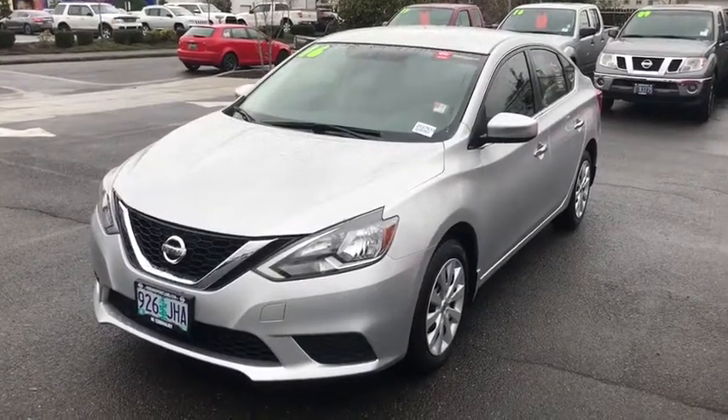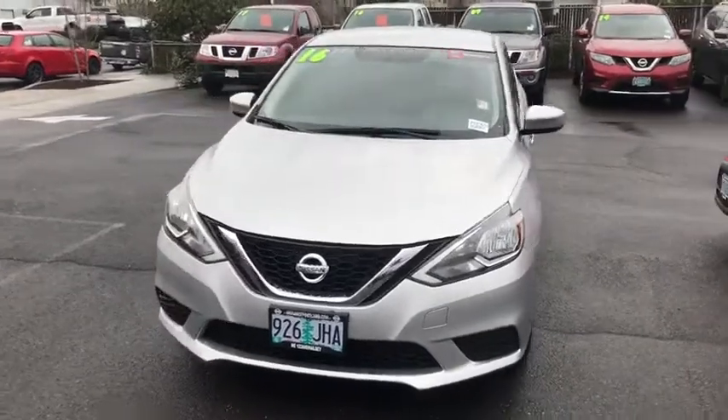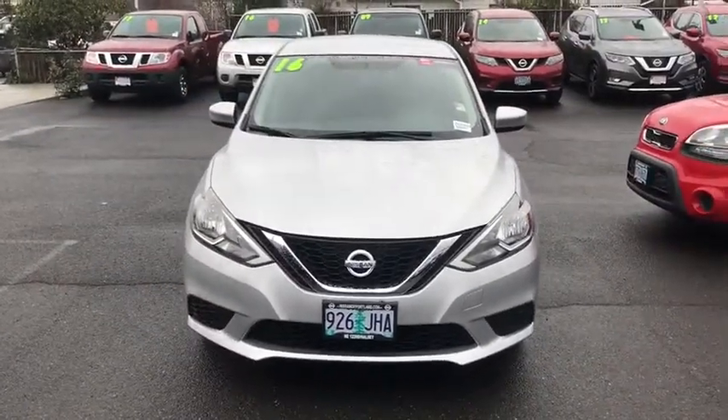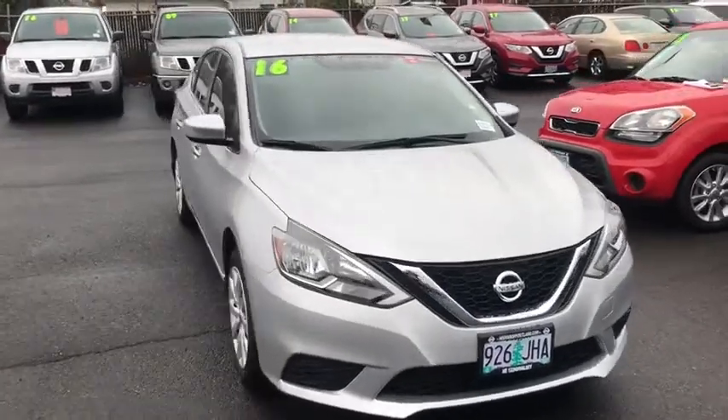The 2016 Nissan Sentra. With its spacious and versatile interior and stellar fuel efficiency, the Nissan Sentra is the obvious choice for anyone who wants to enjoy a stylish and comfortable ride.